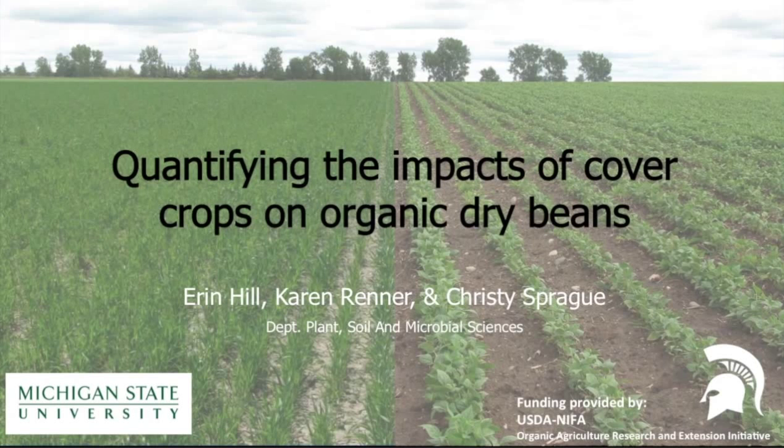Thank you for your interest. I'm Diana Jerkins, the moderator today with the Organic Farming Research Foundation. We have three very distinguished presenters today: Aaron Hill from Michigan State, Aaron Silva from University of Wisconsin, and Rachel Well from University of Wisconsin. They'll each present for about 20-25 minutes. We'll open it up to a few questions and then go on to the next speaker.